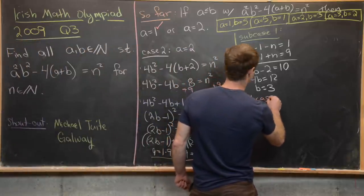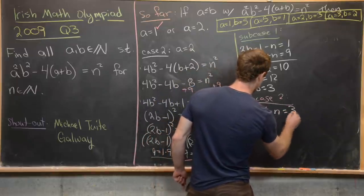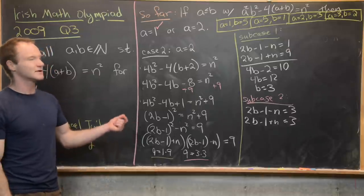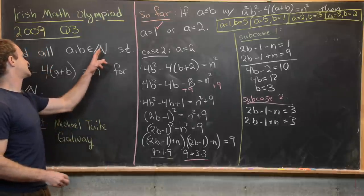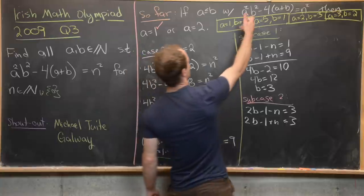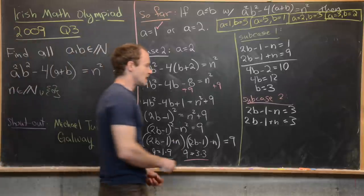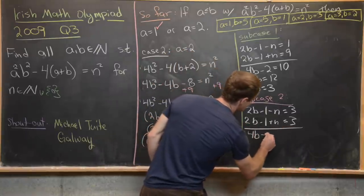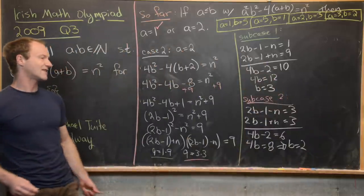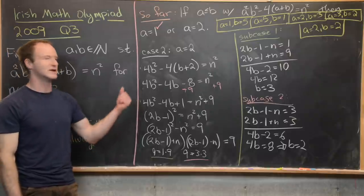Subcase 2: 2b minus 1 minus n equals 3 and 2b minus 1 plus n equals 3. This only works if n equals 0, but 0 is a perfect square — so that's valid. Adding the two equations gives 4b minus 2 equals 6, so 4b equals 8, meaning b equals 2. This gives our final solution: a equals 2, b equals 2. No symmetric copy is needed since a and b are equal.